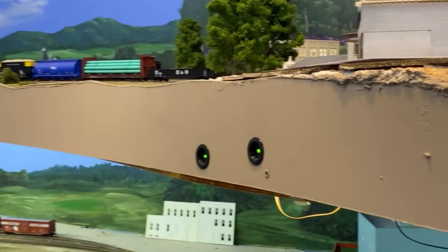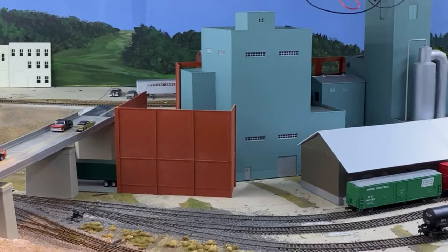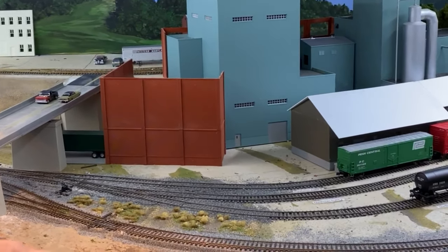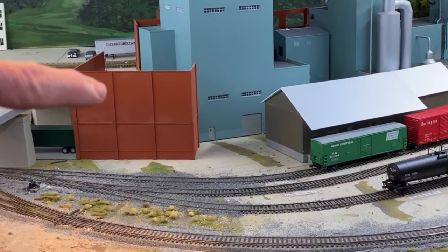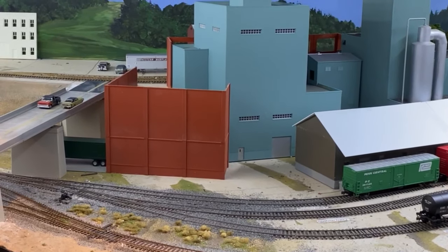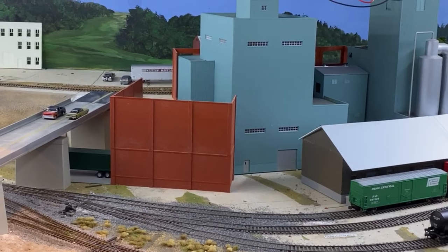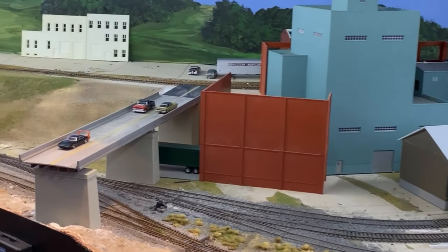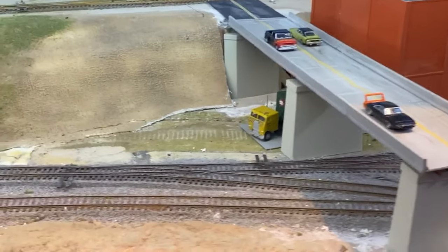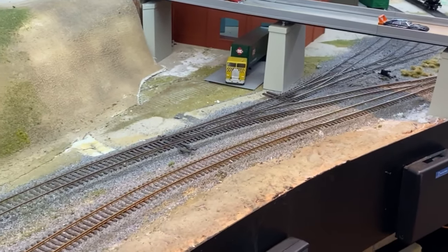A few more structures in. I don't recall if I had that structure right in here on the last video. I'm working on that — deciding whether to go another half story or story on that one, just to make it a little more impressive. And then somehow I'll bring a road out under here and cross the tracks for the loading docks underneath.